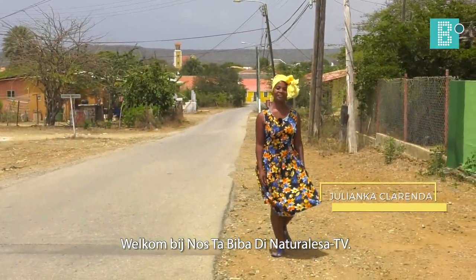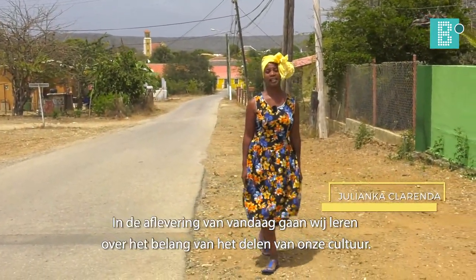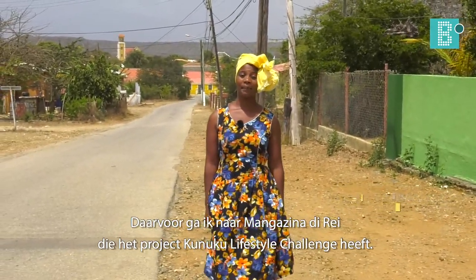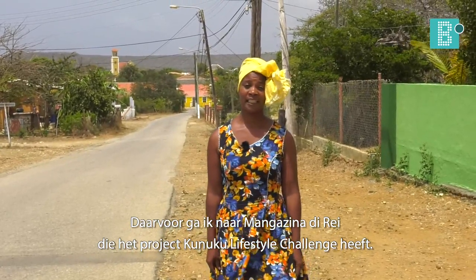Good girl, we are living in the Naturaleza TV. In this edition we are going to show the importance of sharing the sculpture. But if I go to the magazine, I would say that I have a project called Nuku Lifestyle Challenge.